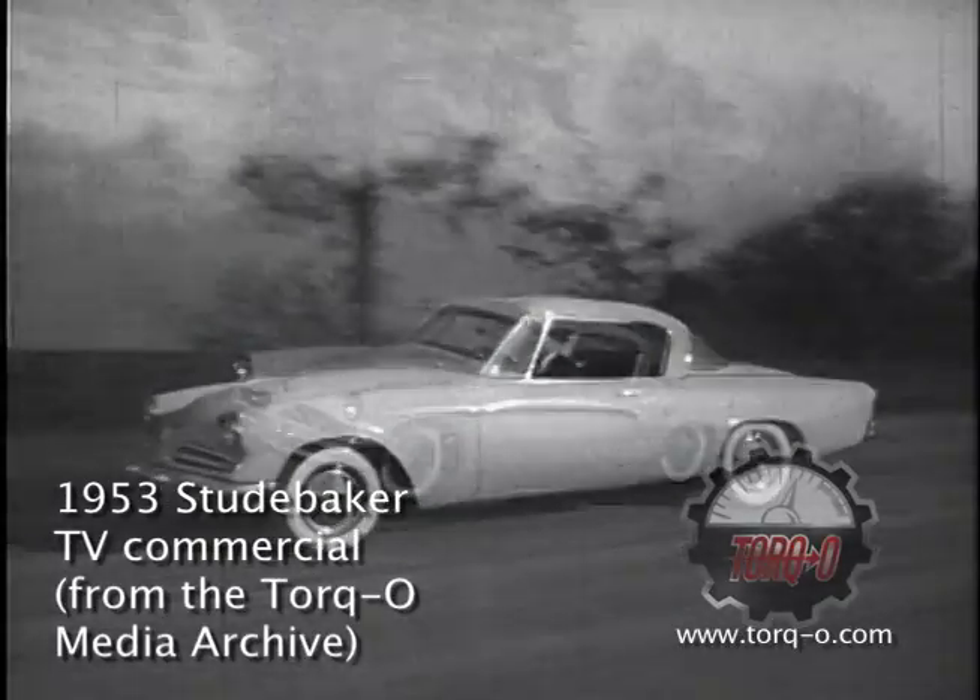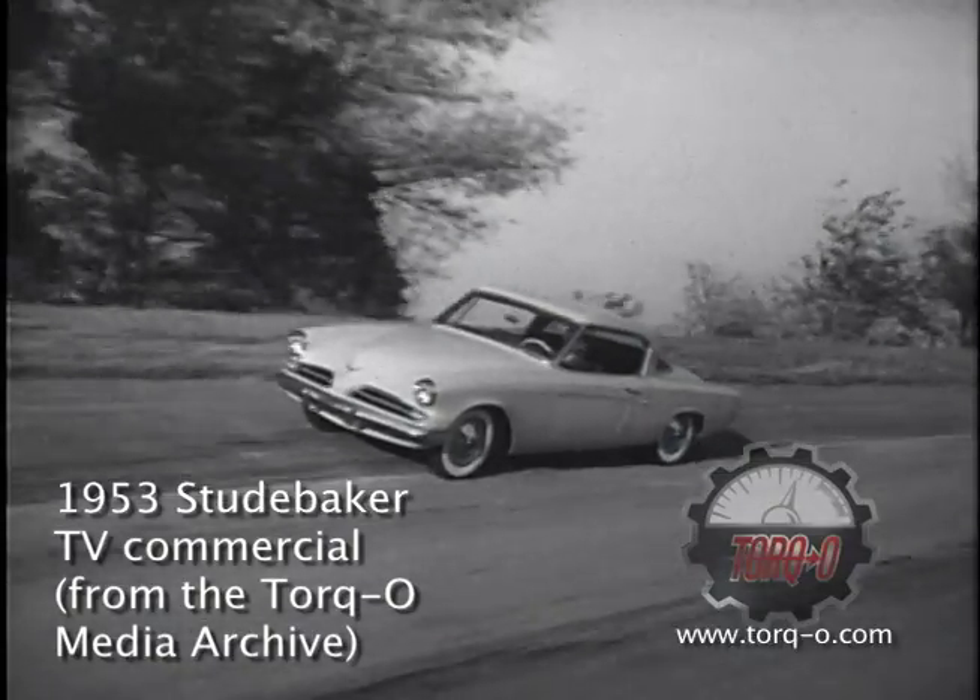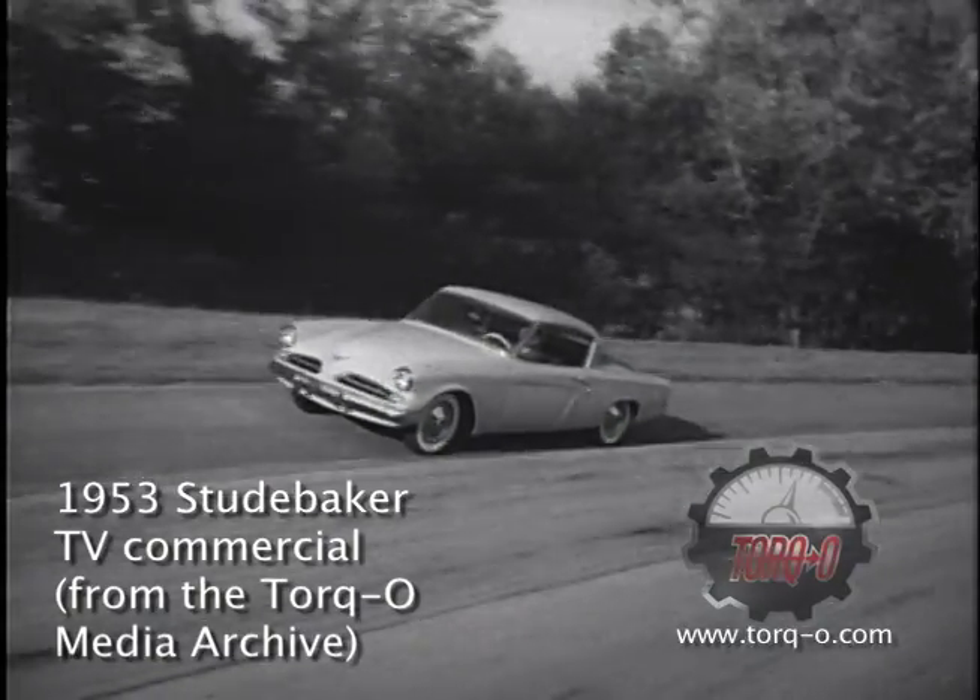America's new dream car. See it. Drive it. The new 1953 Studebaker.